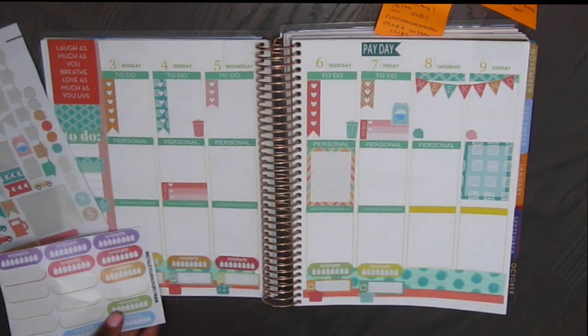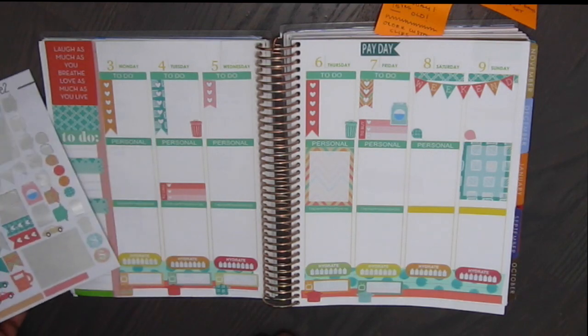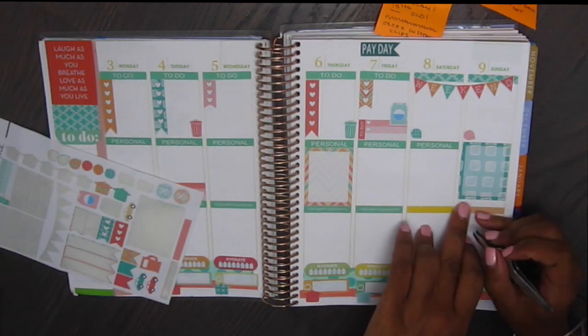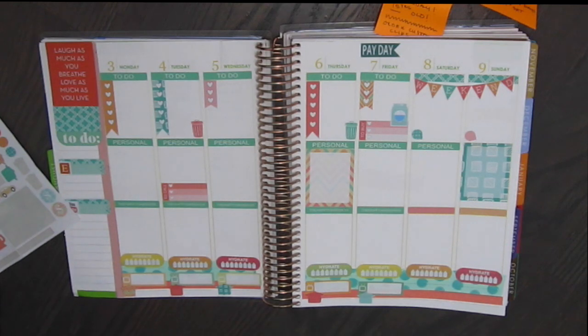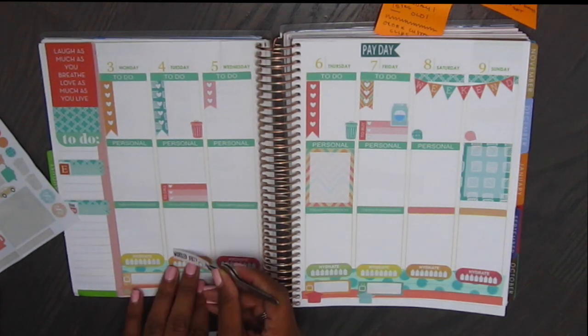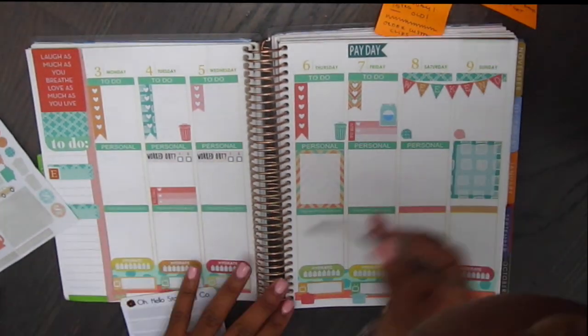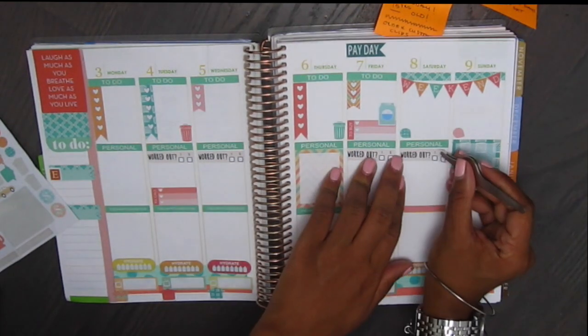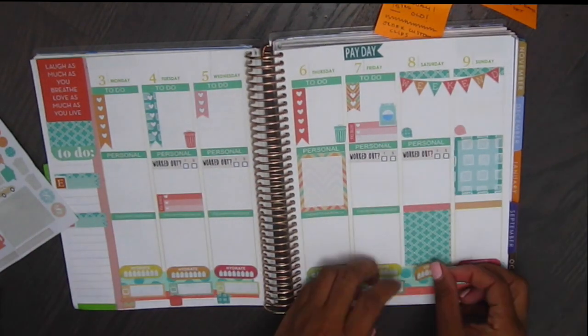I'll have links to the shops that I use down below for you guys. And I'm trying to use colors that will match the theme. I'm using two little washi strips that comes with the set, which I love that she includes that, on the night sections. I'm putting down my Oh Hello Stationery Co. workout stickers, which I actually love. They are my favorite. I need to order more because I finished them.